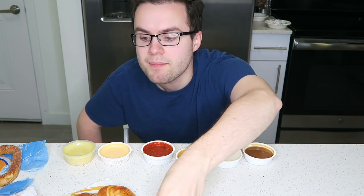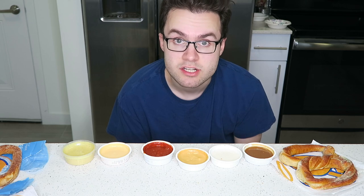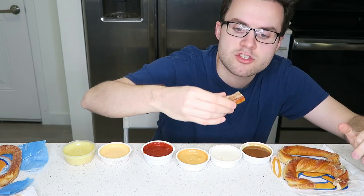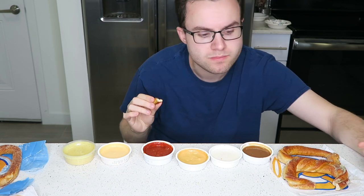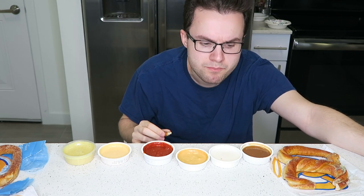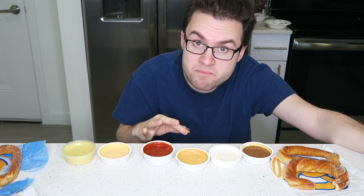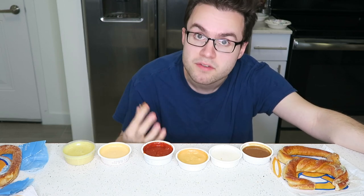Next up, let's do the sour cream and onion pretzel. I've never had this flavor in my life — it automatically makes me think of Lay's chips. I'm just gonna break off a chunk that has a lot of that powder on it because I really want to get that flavor. It tastes like a bready chip — a chip meets a sour cream and chive bagel. It's like if the chip went into the bagel's hole and created a baby, it would make this. This is very good, but just expect a very chippy flavor if you get it.